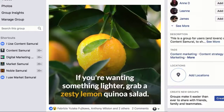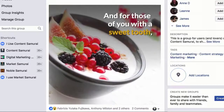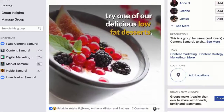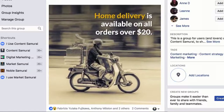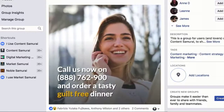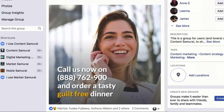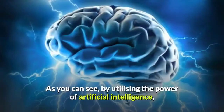If you're wanting something lighter, grab a zesty lemon quinoa salad. And for those of you with a sweet tooth, try one of our delicious low-fat desserts. Home delivery is available on all orders over $20. Call us now on 888-762-900 and order a tasty guilt-free dinner for you and your family tonight.